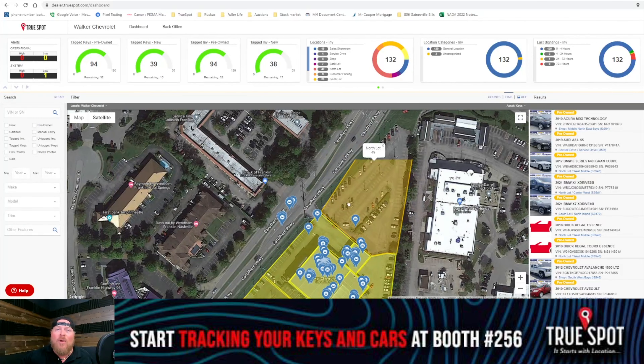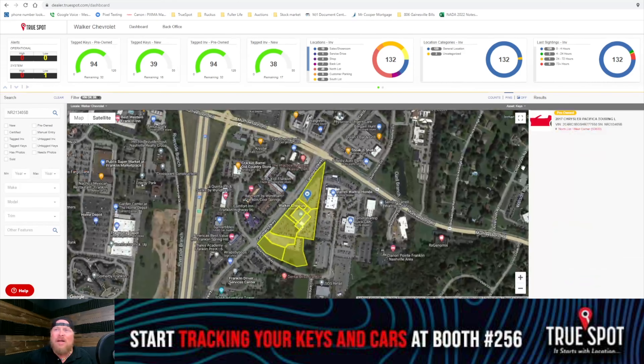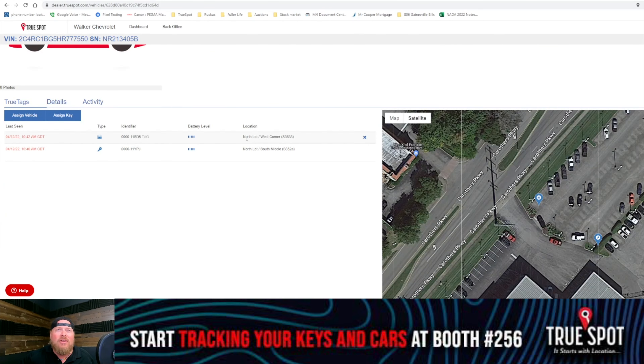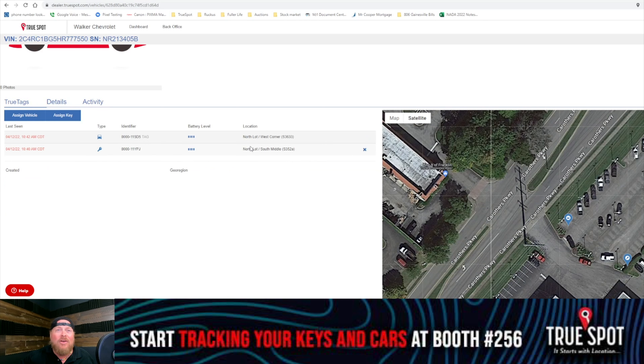So at any given point I can search anywhere on here. I can see another one — boom — there's a key that's sitting outside. I can grab the stock number or click into it. So if I was searching this out on the desktop dashboard, it'd tell me where the key and the car are both located.